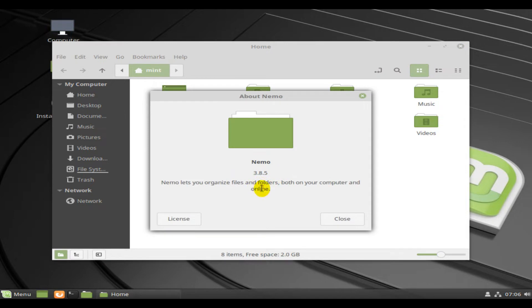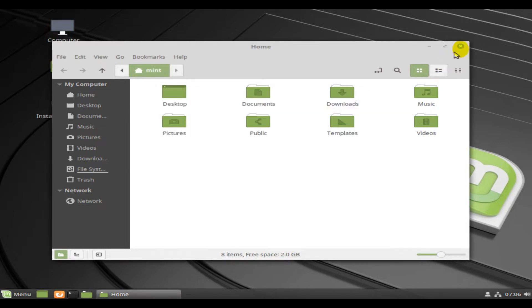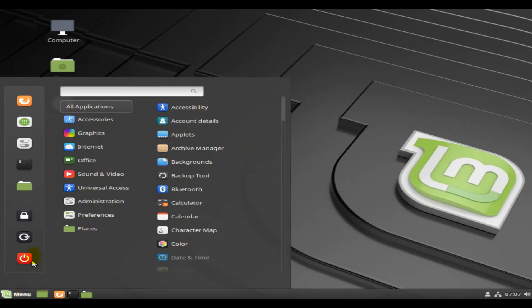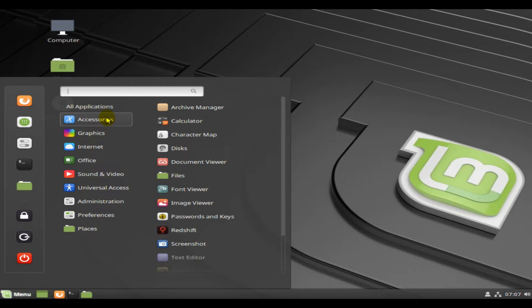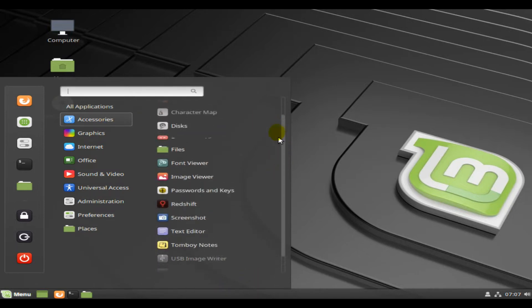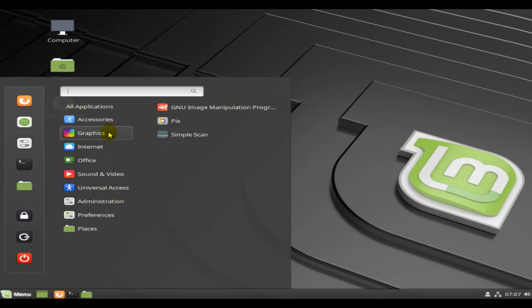Hello and welcome. LMDE is a Linux Mint project and it stands for Linux Mint Debian Edition. The purpose of Linux Mint is to produce a modern, elegant and comfortable operating system which is both powerful and easy to use. Linux Mint is one of the most popular desktop Linux distributions and used by millions of people.